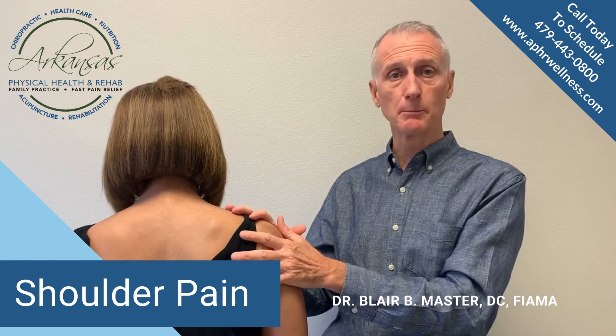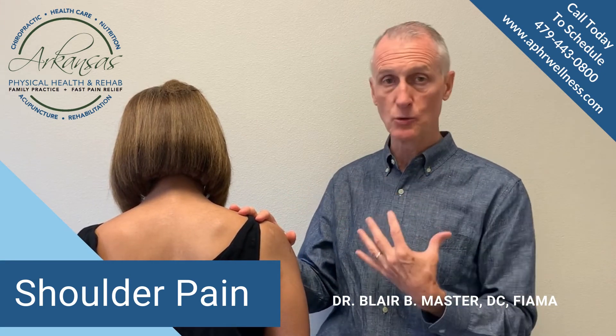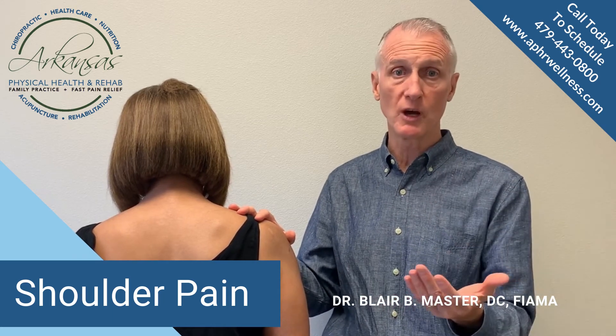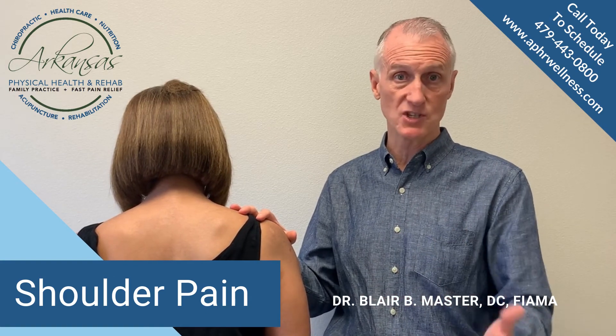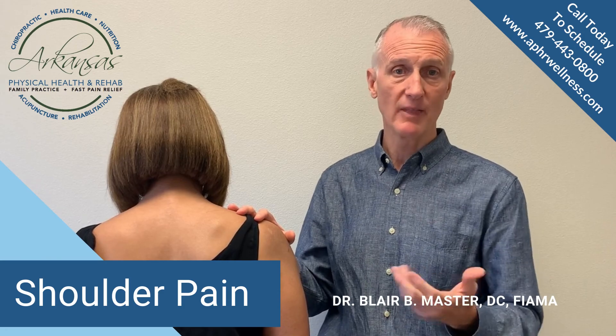So just a little bit of information on shoulders and how they work and what we do to help them. If you have a shoulder problem, or you know someone who does, send them into our office and we'd be happy to sit down with them, do an evaluation, and find out if the kind of treatment that we offer is something that would help. Thanks.